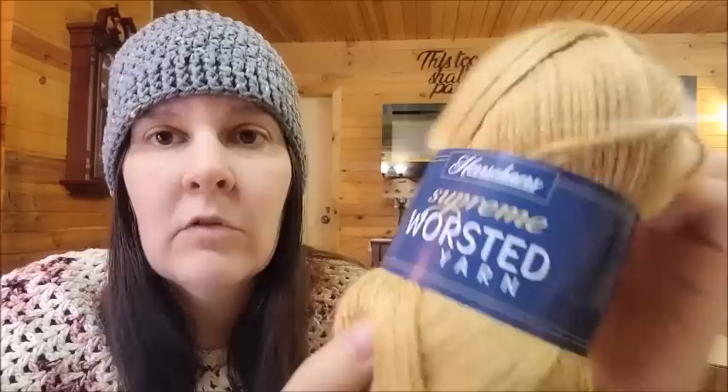It feels and looks a lot like Caron Simply Soft. If there was a yarn I could compare it to, it would be Caron Simply Soft, if you've ever used that. It feels good and smells clean. I like Herrschner's a lot — I buy from them quite often. I think their branded yarns are a lot nicer than they used to be. They've really upped their game, and I enjoy using them.